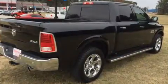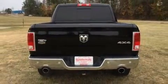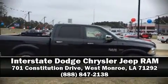Brake Assist technology provides extra pressure when applying the brakes. Our knowledgeable sales staff is available to answer any questions that you might have. Come on in and take a test drive!